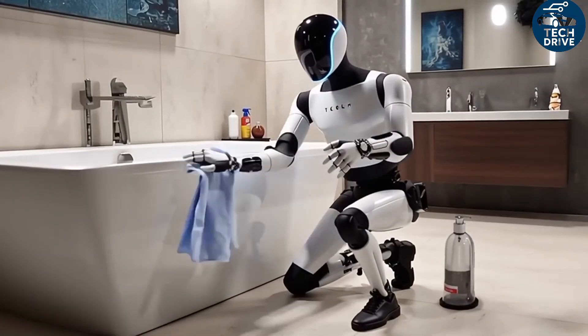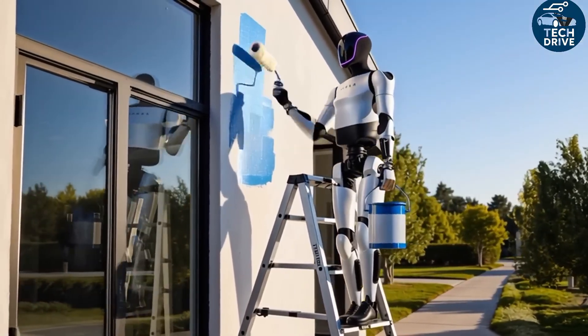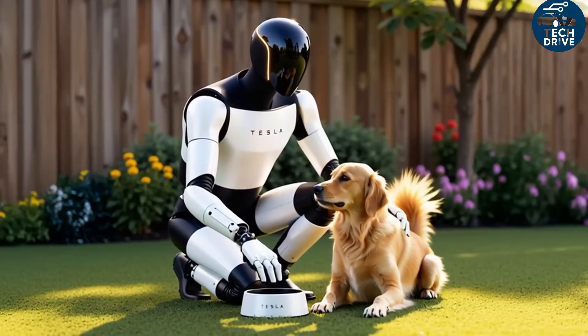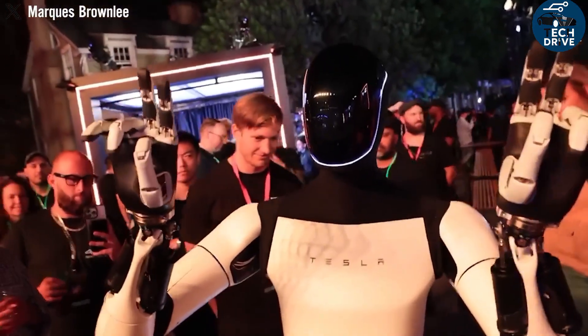It's nearly impossible to ignore a robot that can multitask, talk, respond, and assist — all for just $20,000, a price Elon Musk has already confirmed. So let's explore what a day with Tesla's most advanced robot looks like, and why Musk is so confident in offering it for such a shocking price.